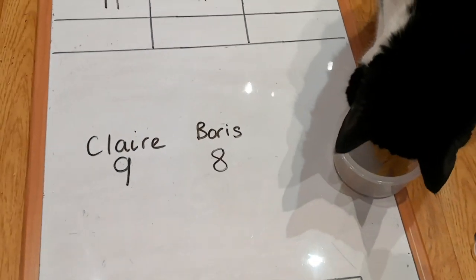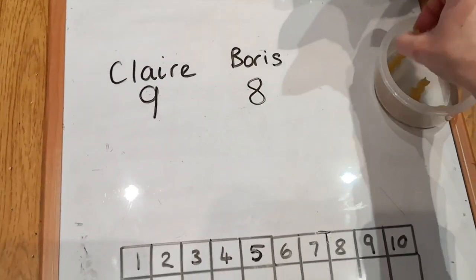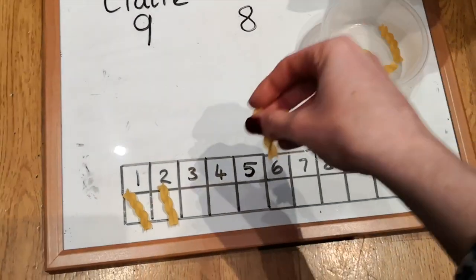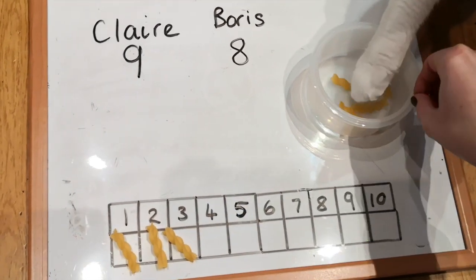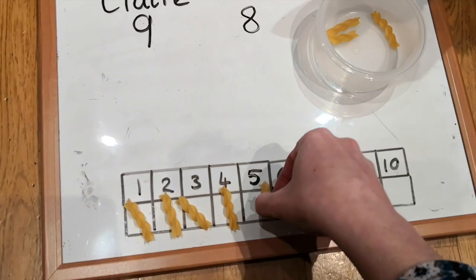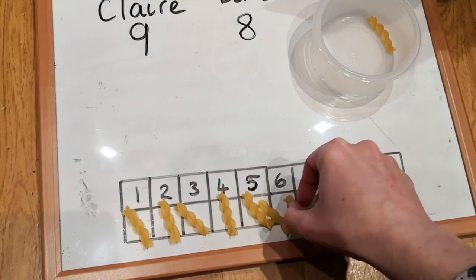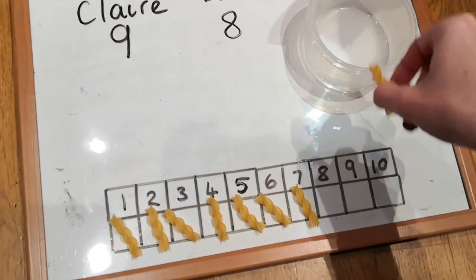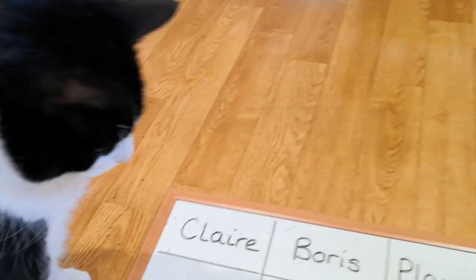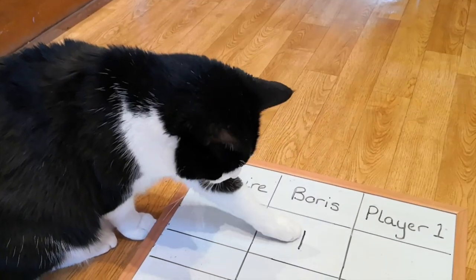Are you going to help me count, Boris? Thank you. One, three, four, five, six, seven, eight. That is one point for Boris. I think you might be winning, Boris — that was for you.